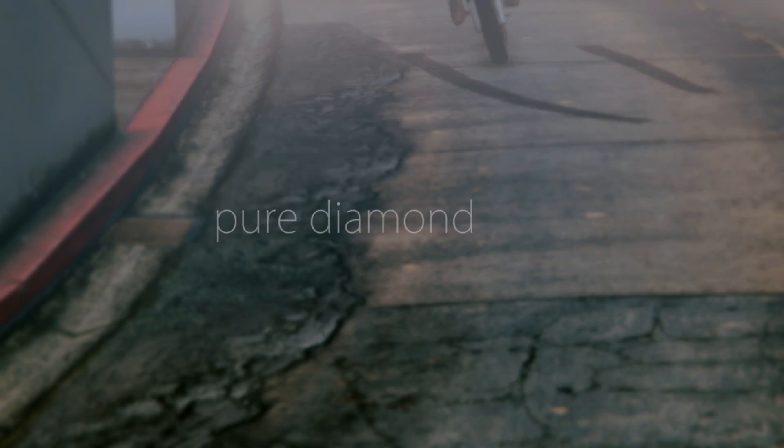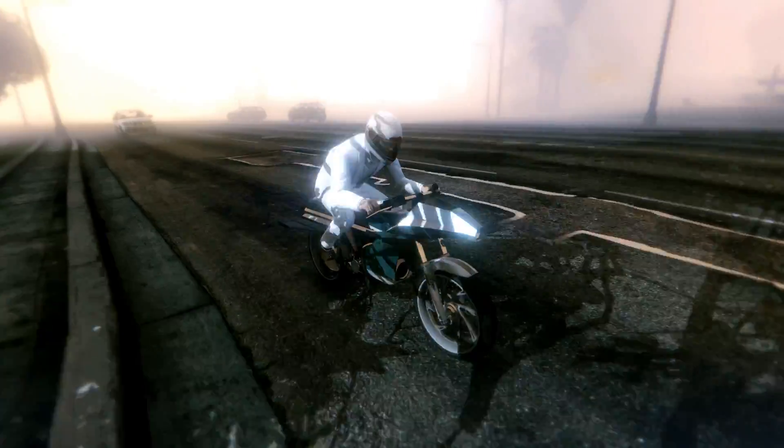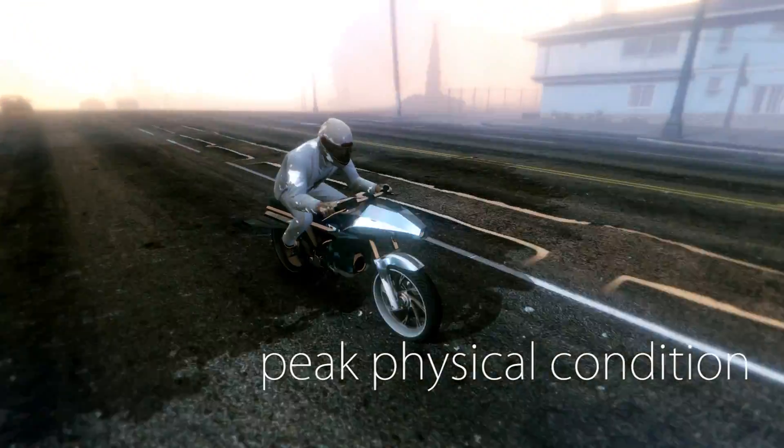Constructed from pure diamond and infused with the concept of indestructibility, your Oppressor is guaranteed to stay in peak physical condition. Permanently.